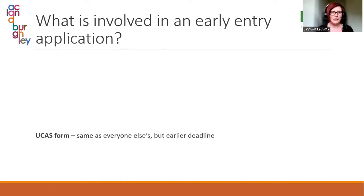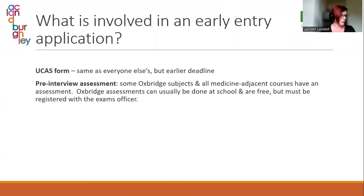What's involved in an early entry application? First, the UCAS form — that is exactly the same as everybody else's; you just have to hand it in earlier. There is usually a pre-interview assessment of some kind. Some Oxbridge subjects and all medicine-adjacent courses have an assessment that goes alongside them. The Oxbridge ones can usually be done in school and don't cost anything, but your child has to make sure they are registered with the exams officer at their school.